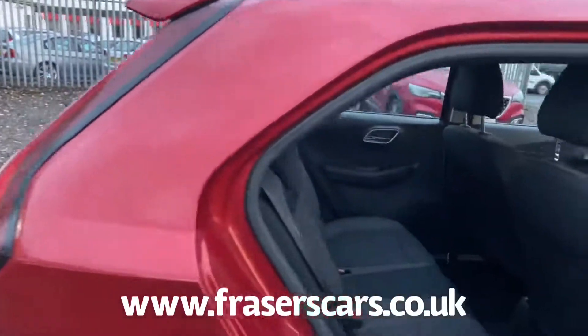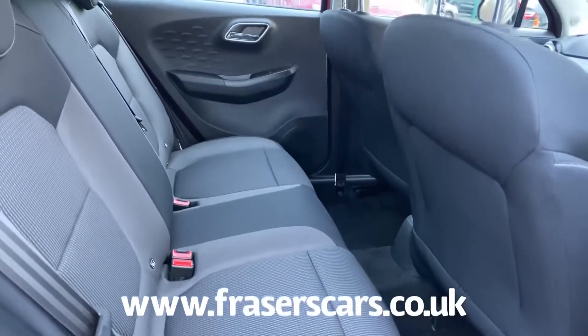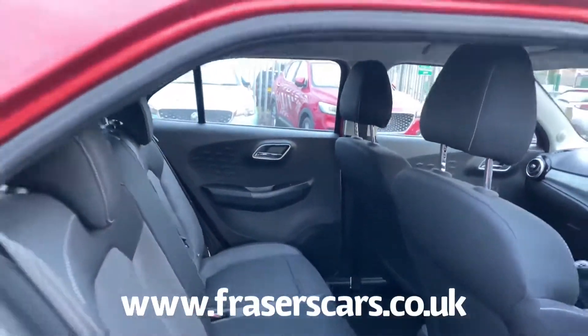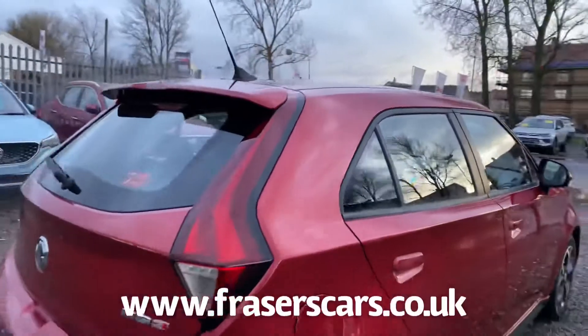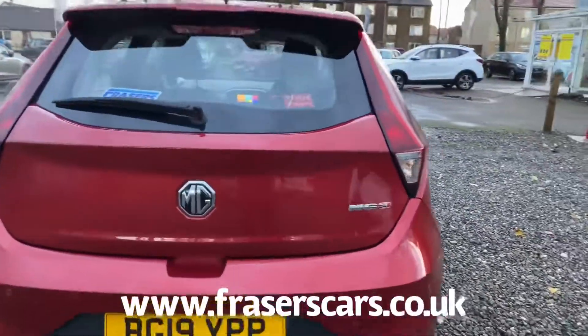In the back there's space for three with three point seat belts, and the outer rear seats have nice and thick child seat preparation. The rear seats also have a 60-40 split fold on them.